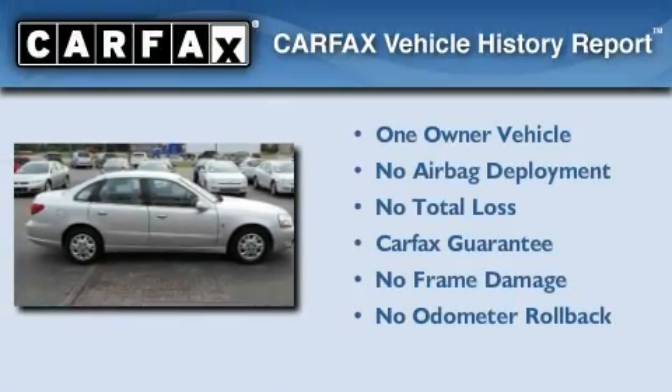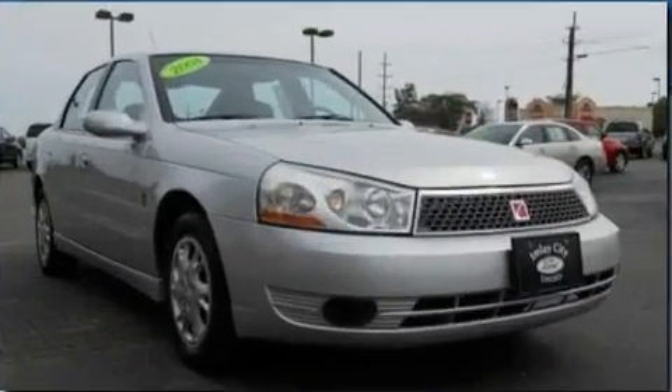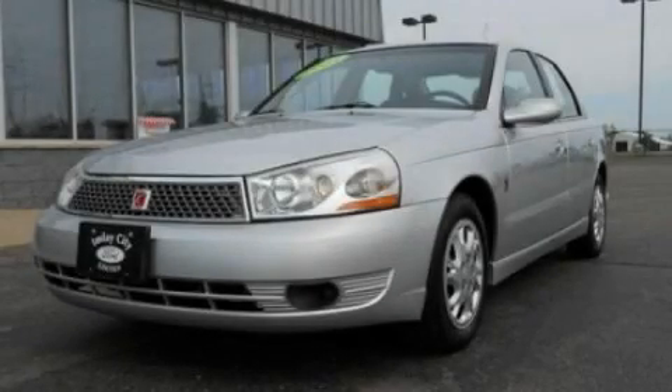This Saturn has had only one owner and it qualifies with a Carfax buyback guarantee. We invite you to contact us today to learn more about this vehicle.